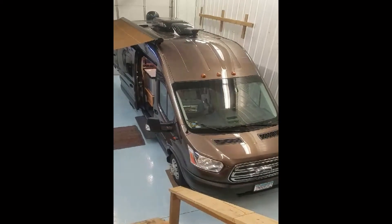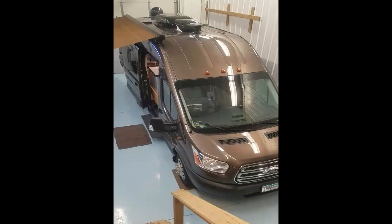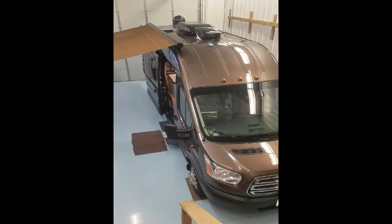Welcome to DLM Distribution, where we specialize in custom camper conversions. The conversion I'm highlighting today is on a 2017 Ford Transit.